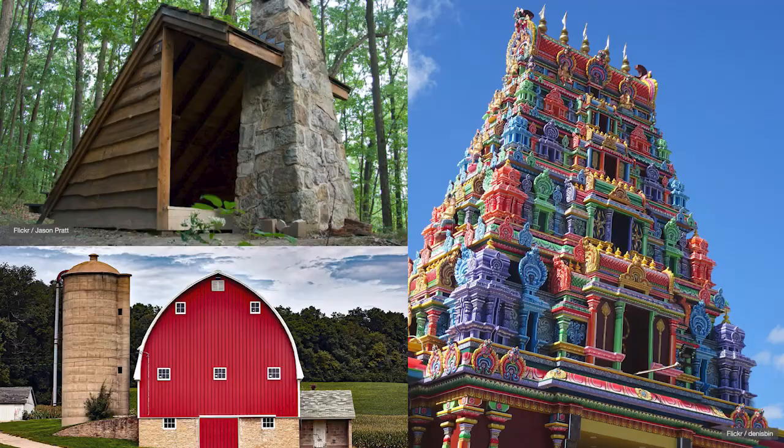Over 10,000 years ago, humans began to live in settled societies. And ever since then, we've needed to build structures to house ourselves, to store our goods, to honor the gods.